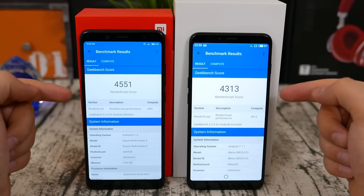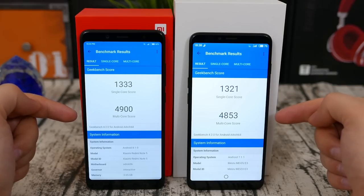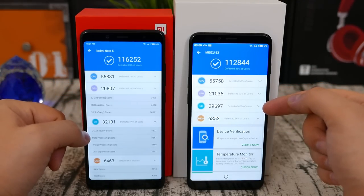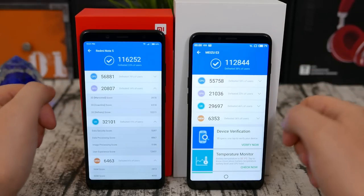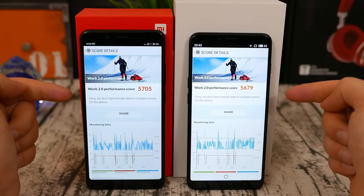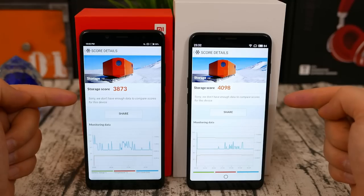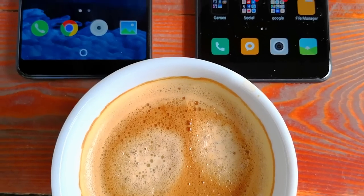As they have the same chip, the benchmark scores are pretty much identical. What is notable is that there's a huge leap from last year's Snapdragon 625, which scores around 40% less, so you're getting a much higher grade chip with both phones. As you can see on the benchmarks, the Redmi Note 5 actually takes a slight advantage over the Meizu E3 — really, really small, like less than 5% — while the Meizu E3 only wins in the storage tests.